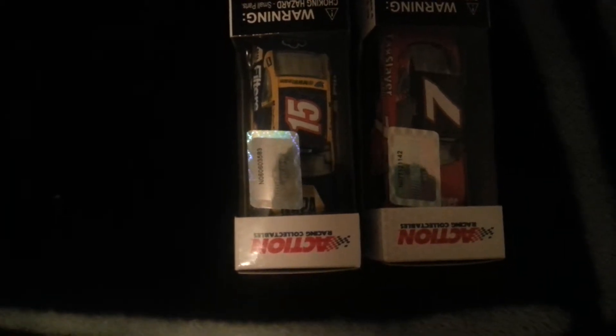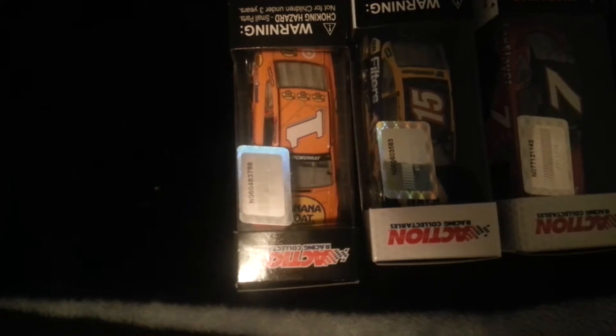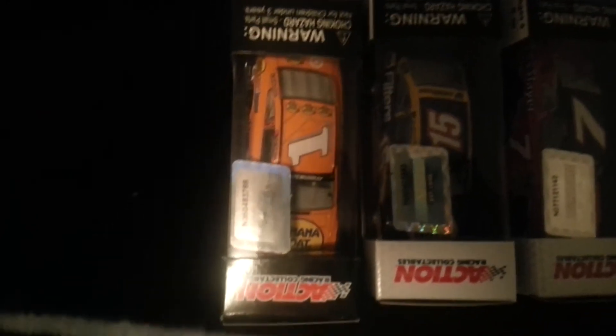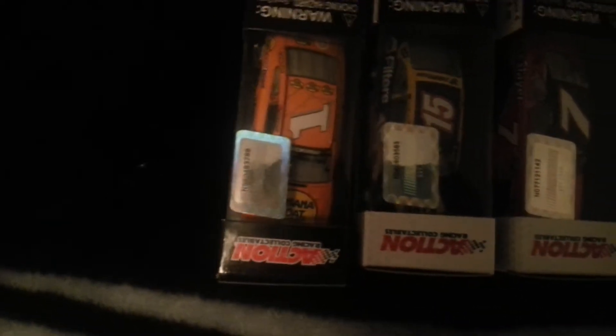The next one I'm going to show you — I've been waiting for Lionel to make this car for 3 years, and finally they made Jamie McMurray's 2013 Banana Boat Chevy. This one's really nice — I've always liked the Banana Boat car. It's never gotten enough pre-orders; I hope it gets enough pre-orders this year.